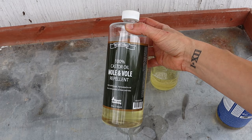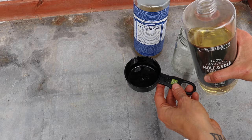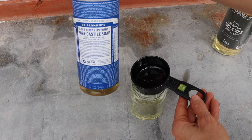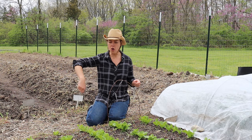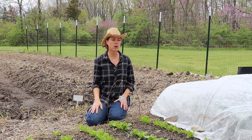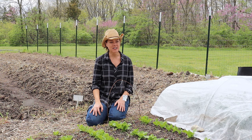Next I tried castor oil itself. I thought it was going to be pre-mixed, but it ended up being straight castor oil. I mixed it per the directions — half castor oil to half dish soap. I used Dr. Bronner's peppermint castile soap, thinking the peppermint would also help. I diluted it, I believe three tablespoons per gallon of water, put it in a backpack sprayer, and sprayed it all around my beds and walkways, hoping to prevent the moles from entering the area. Pretty sure the moles just laughed at me, because there seemed to be actually more activity after I did that.